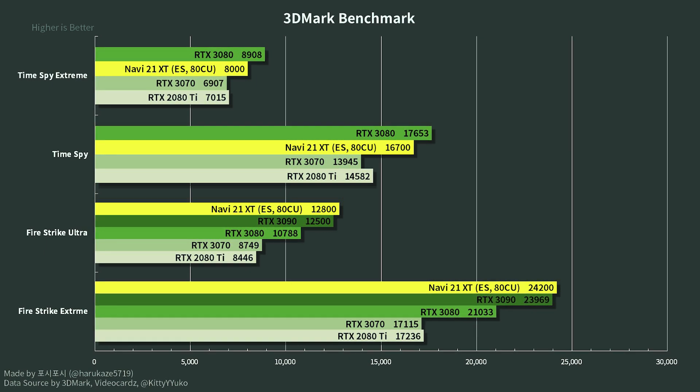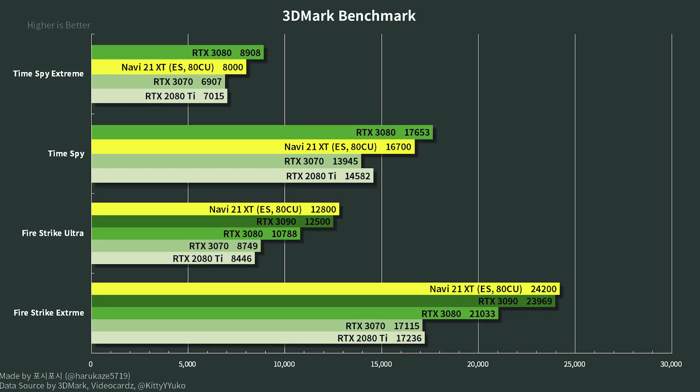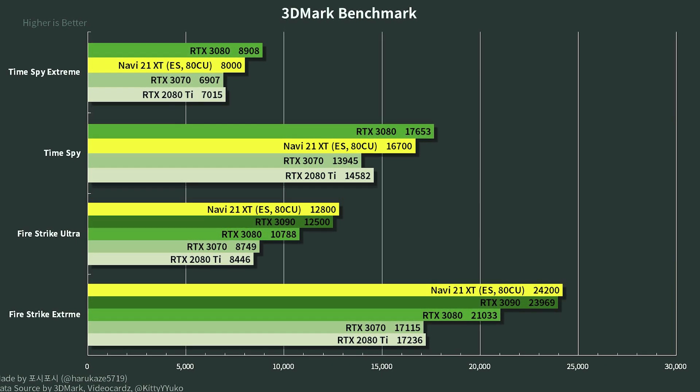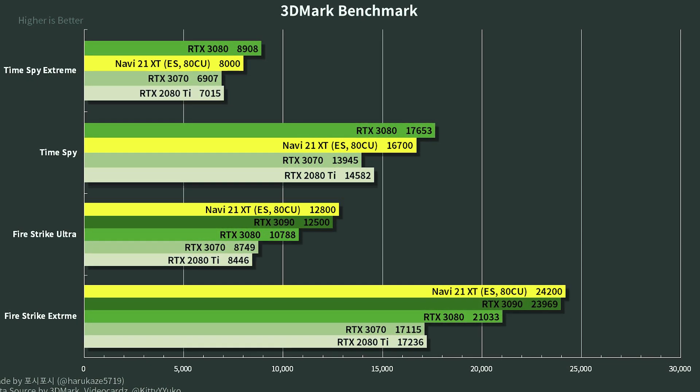No leak would be complete without performance metrics. Looking at the 3DMark benchmarks that came out, the 6900 XT was pitted against the RTX 3080 — a $700 graphics card if you can find it at MSRP — as well as the RTX 2080 Ti. The 6900 XT beat both in most of the benchmarks and tests, and was noticeably faster than the RTX 2080 Ti at least in these 3DMark benchmarks. What does this mean for the used market and gamers looking to upgrade from an RTX 2080 or 2080 Ti?